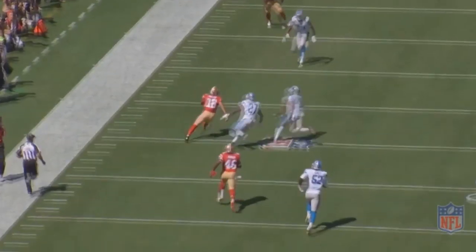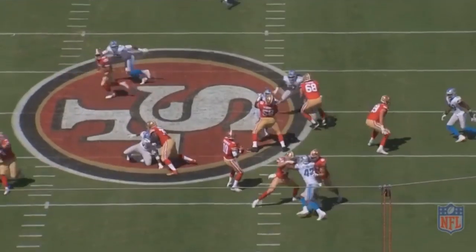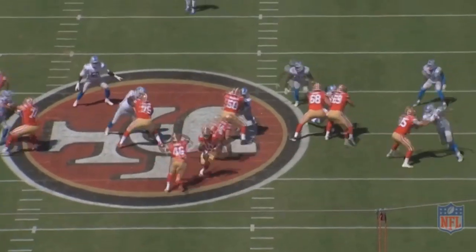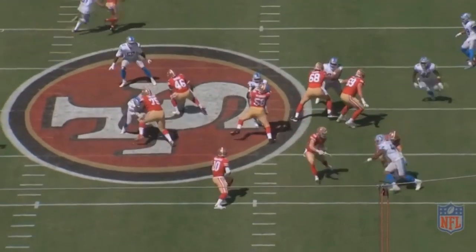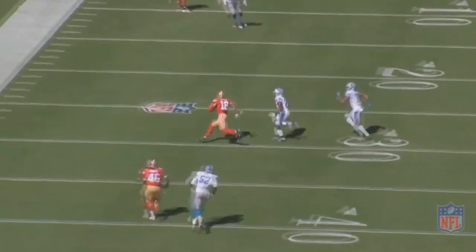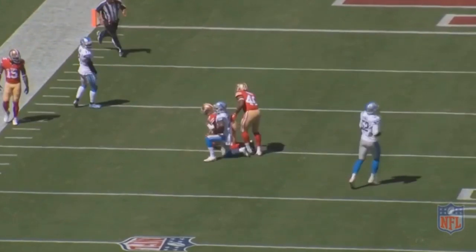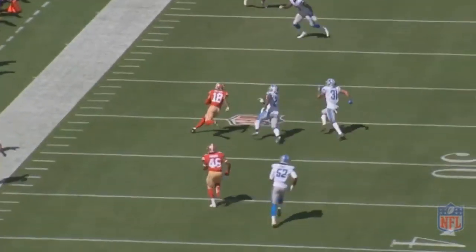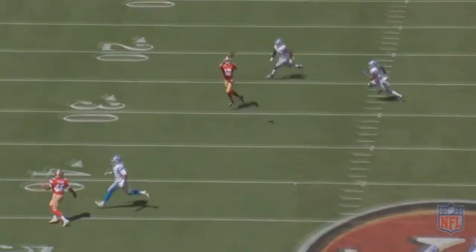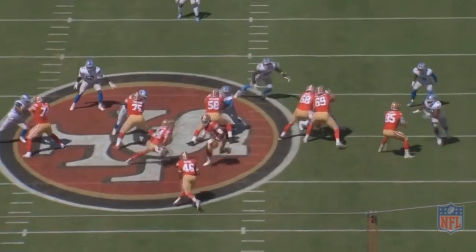The value in doing that is when you pull someone over like that it helps sell the play action, because you often pull someone on a run play but not usually in a passing game. This way they can still chip someone and take away an edge rusher, but also having him in the game helps sell a potential run to the linebackers. It's a really good idea — the kind of thing you can't pull off without a good fullback, because it is not easy to have the footwork to get across the formation like that.